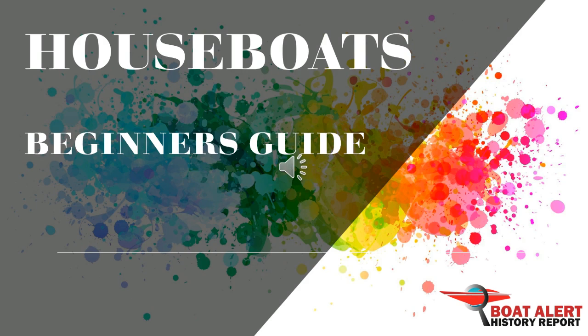Are you looking to get into a houseboat? Well, hold on — it can get very expensive. Hey boating enthusiasts, this is Billy with BoatAlert.com. Today we will talk about houseboats. To skip ahead, use the time codes in the description below, but stick around till the end as I will mention the top places to go for houseboating. So let's get into the details. Hop on.